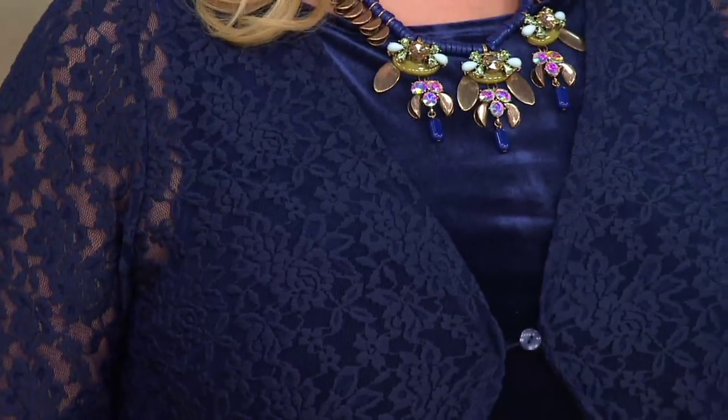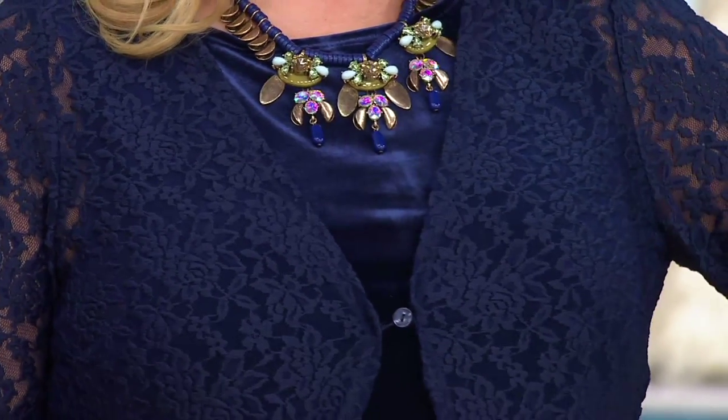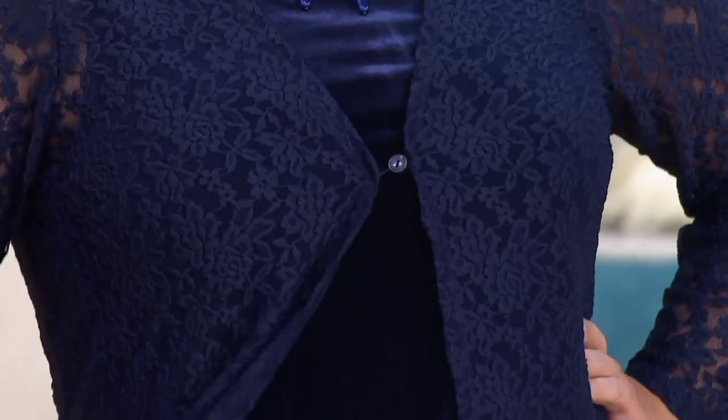Definitely an ooh! Love it! And Pat always talks about how she can't wait for the velvets to come to QVC.